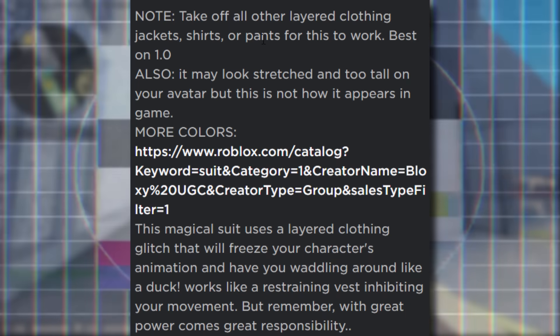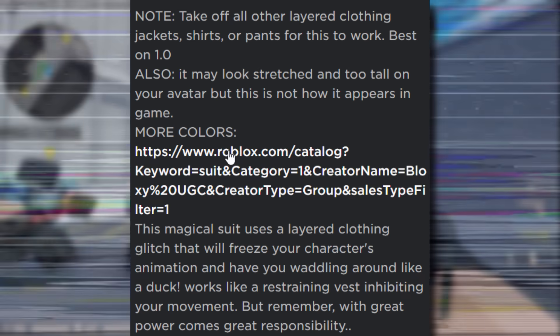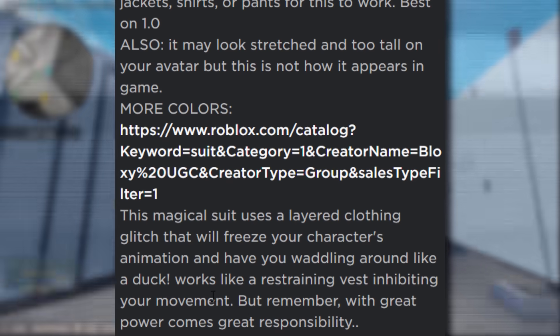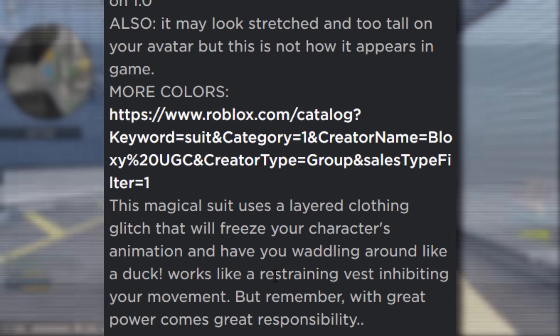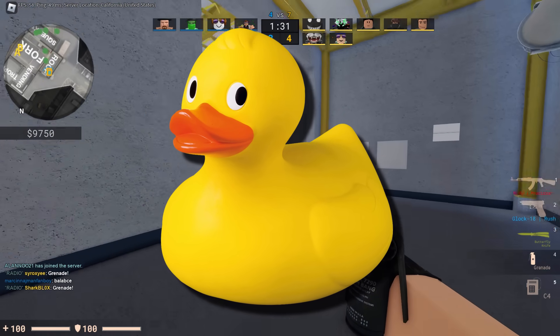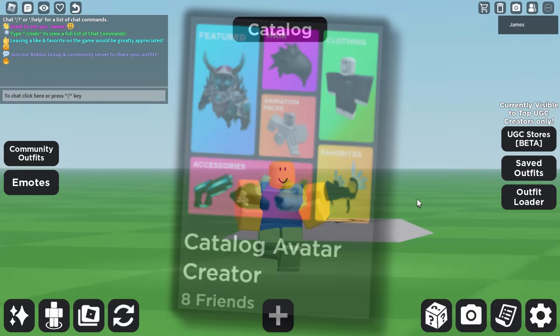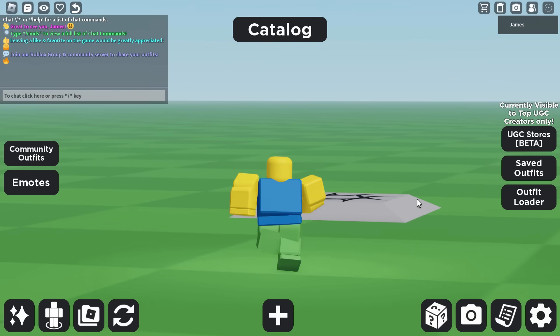The note says: take off all your layered clothing, jackets, shirts, pants. Works best on 1.0. It may look a bit glitchy. And there's more colors here. It says this magical suit uses a layered clothing glitch that will freeze your character's animation and have you waddling around like a duck. This thing sounds so weird — I just want to go and try it. So inside of the catalog avatar creator game, I think we should probably go and try this. Let's open up the catalog and paste in the ID of this item.